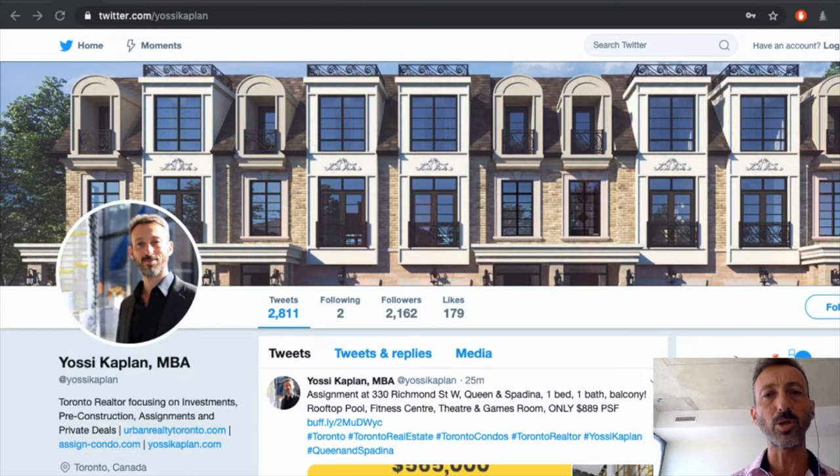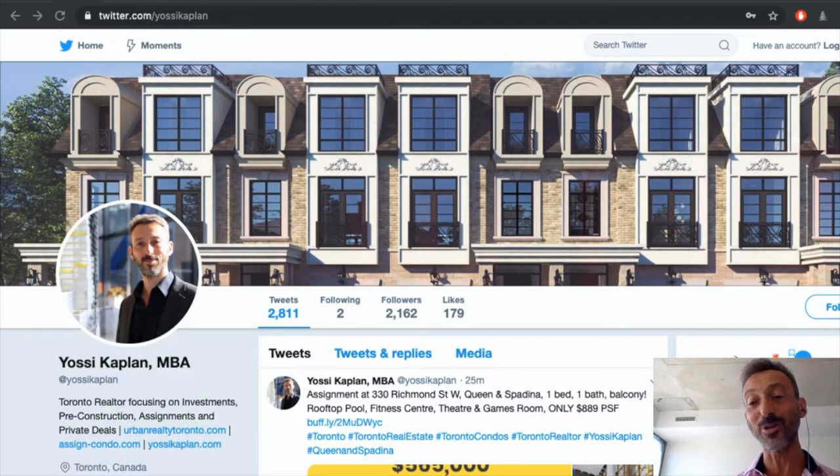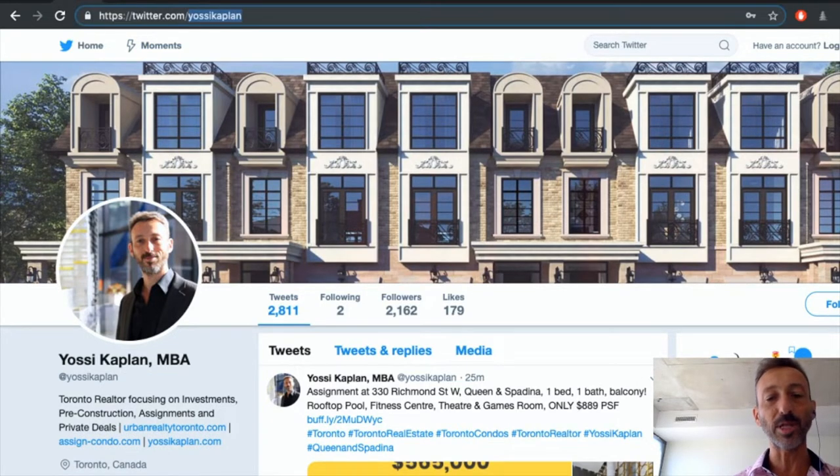Hello everyone, Yossi Kaplan here, Toronto realtor with Search Realty. Today I'm going to bring you a review of some of the condos, assignments and penthouses we have for sale in Toronto, in Etobicoke and in Brantford. There are lots and lots of projects available — I like to pick the ones I think are great investment value. Today we have a wide range from the $400s to over $7 million. Just sit back, have fun, and put all your comments down. You can find all the updates at twitter.com/YossiKaplan.